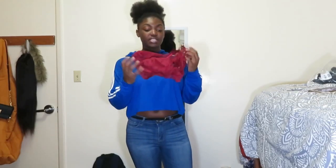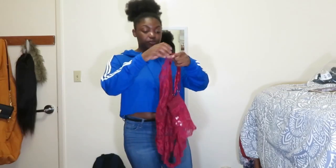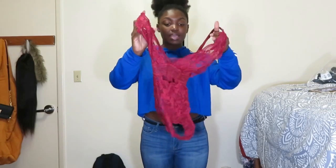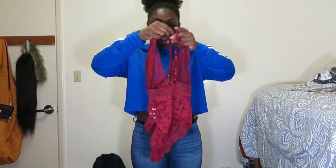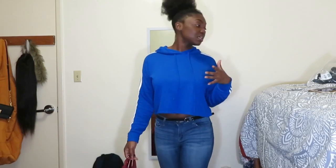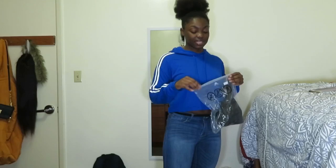Next is this lingerie set — it's basically a onesie, a teddy, or whatever you want to call it. I have a picture so I don't have to actually put it on because it's really, really see-through. It's a lacy, burgundy ordeal — it looks like this in the front and crisscrosses in the back. It's really cute and feels good. One thing though — it fits me in the front but not in the back because of my curves.